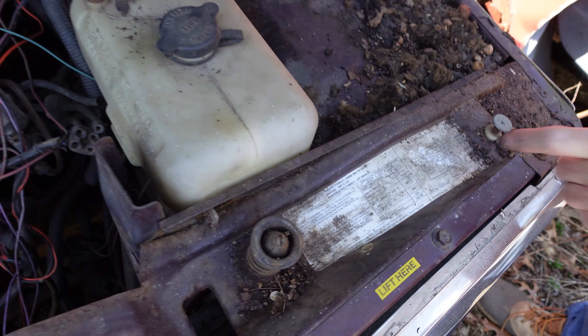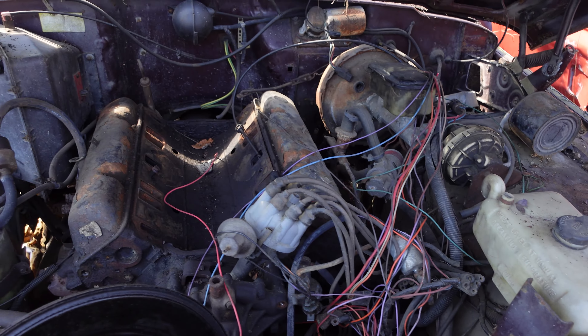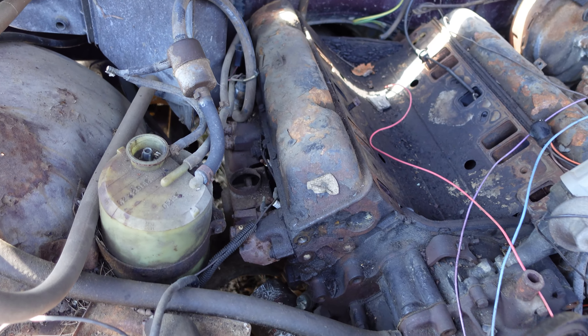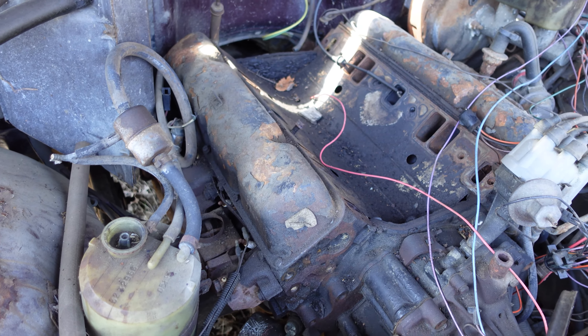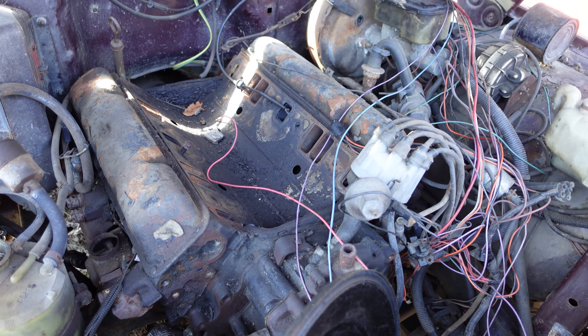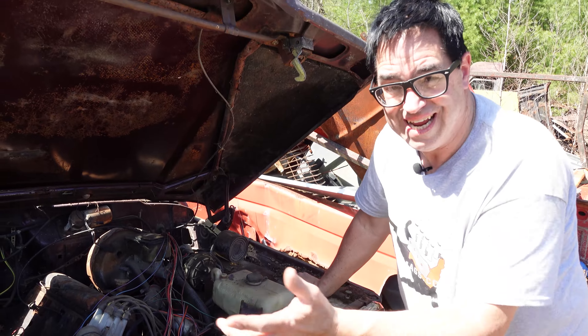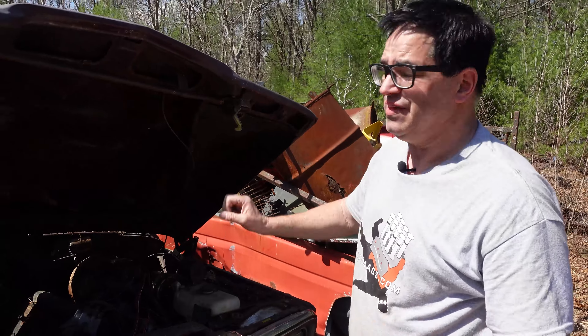Somebody snagged the intake off this thing, but the 360 AMC engine in 1984 was reasonably powerful. It was emasculated — nothing like the SC360 Hornet engine of 1970-71, which was a little animal with 280 horsepower — but it was enough to get this thing down the road.